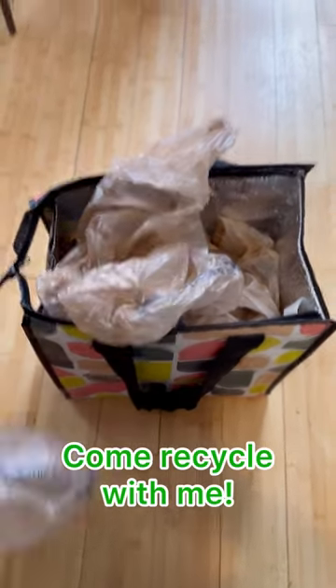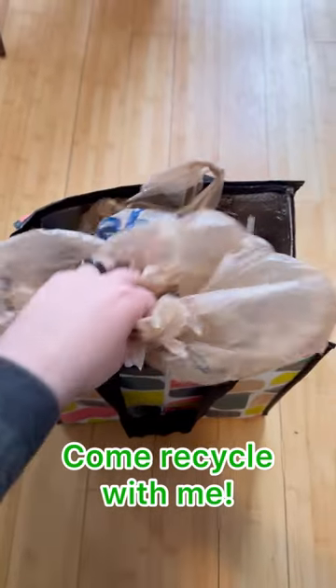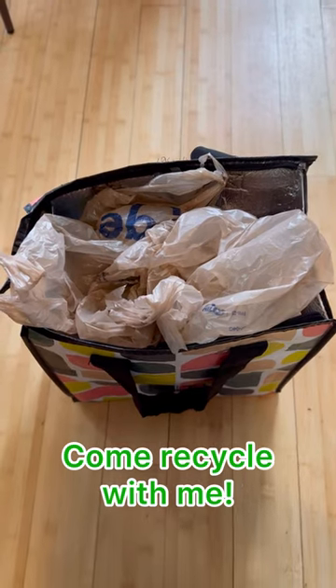Here's a pro tip. Keep a reusable bag under your sink. Every time you go shopping, drop in your plastics. When it's full, it's time to recycle.